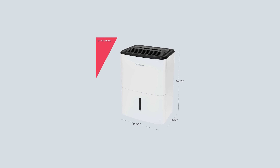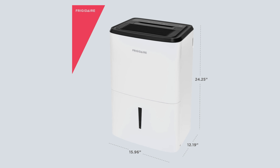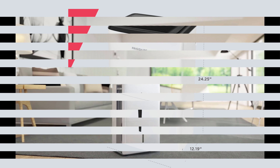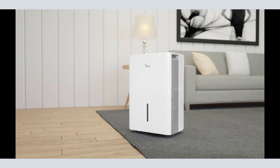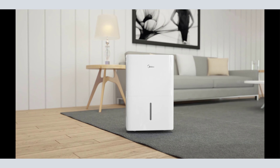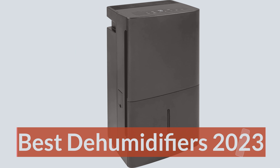Ideally, a home would be kept between 40% to 60% relative humidity, said David Ragsdale, production manager at Servpro Cleaning and Restoration. If your home or business is consistently higher than this range, a dehumidifier may be recommended. Based on all that collective wisdom, here are the 5 best dehumidifiers of 2023.